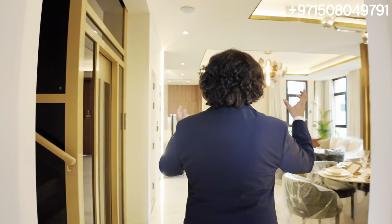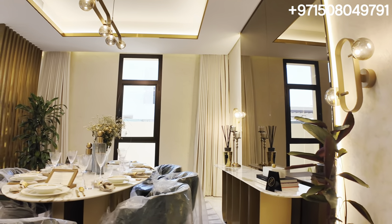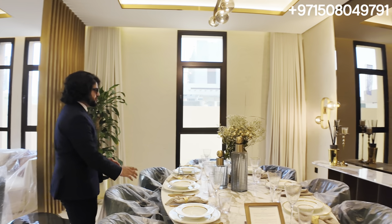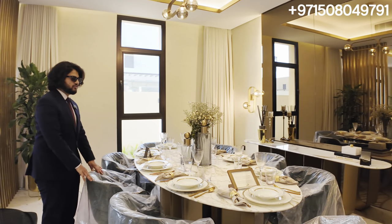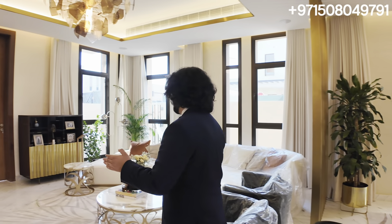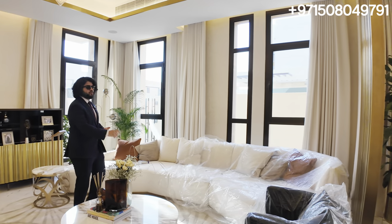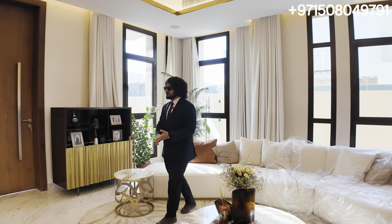Moving inside the house, you can see this massive expansive room which combines your TV lounge and dining area all into one. It's fully furnished by Ali Saab — a gorgeous dining table with a marble countertop, beautiful cutlery, and a full glass chandelier. Moving over here, we have the family living area, also the women's seating area, and we do have another family TV lounge on the first floor which we'll show you in a minute.